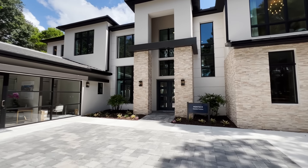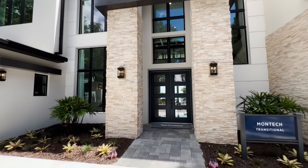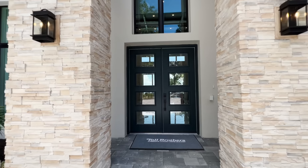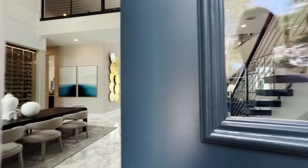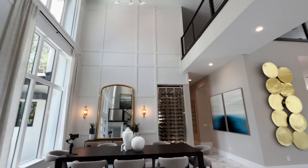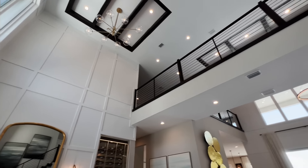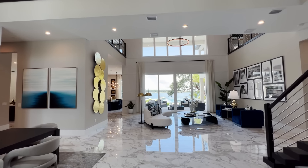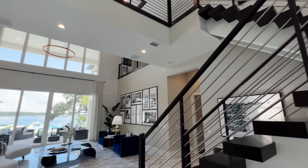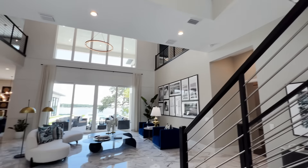As it sits, just over 8,000 square feet under air, six bedrooms, five and a half bathrooms — there are a lot of options they did on this model. 24-foot ceilings going all the way up to the bridge. You can see straight through to the views of the lake. To your right, we have the semi-floating staircase and 24 by 48 marble look tile.